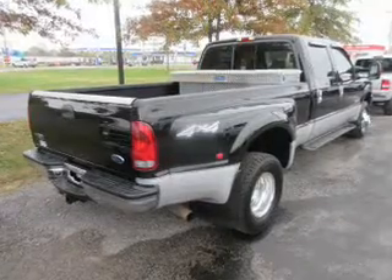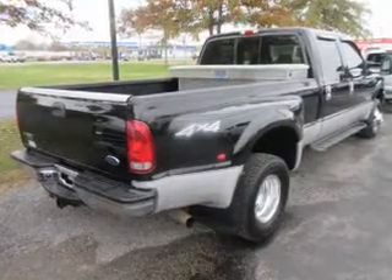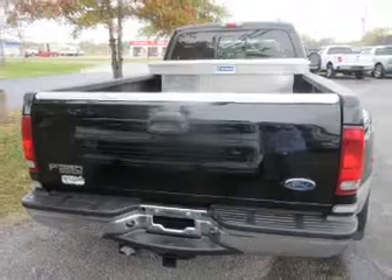The features include an alarm system, keyless entry, heated outside mirrors, anti-lock brakes, and privacy glass.